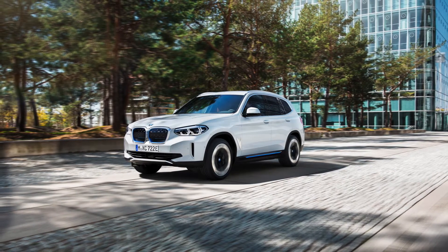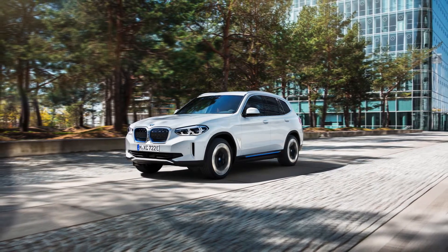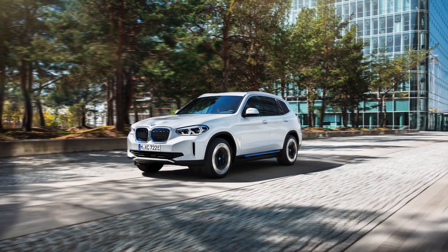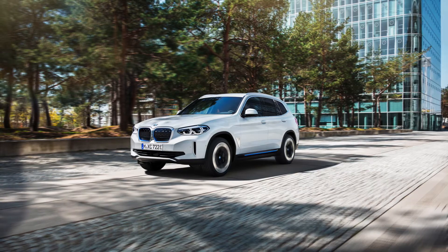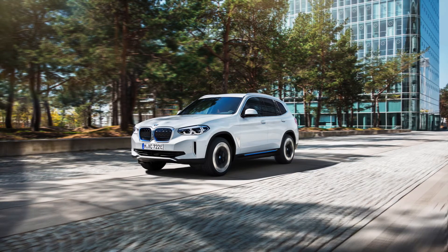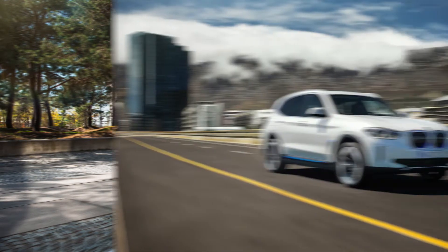And now the new BMW iX3 is coming to South Africa soon. With its 80kWh battery and real-world range that is close to 400km, the BMW iX3 should be popular as well in South Africa.